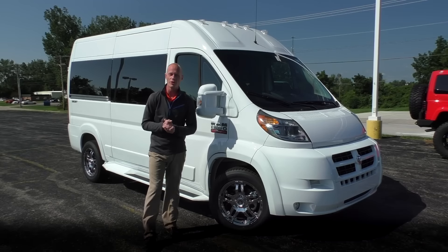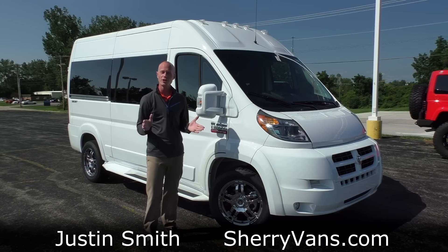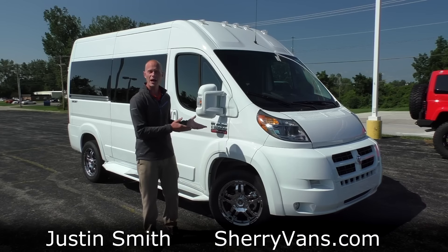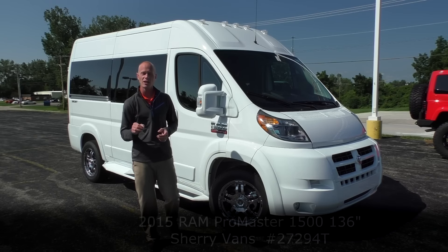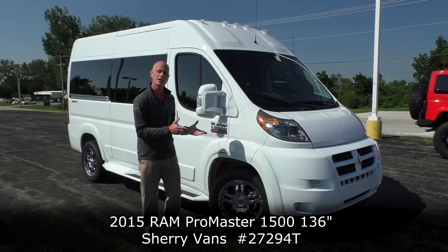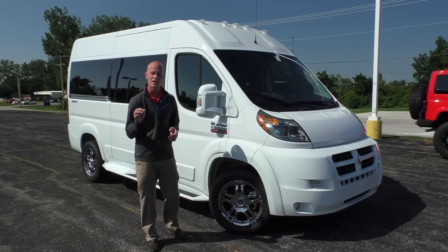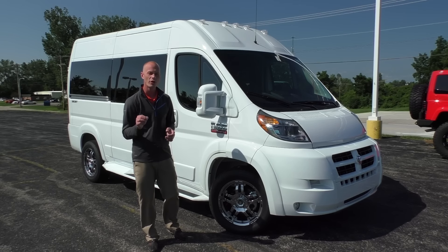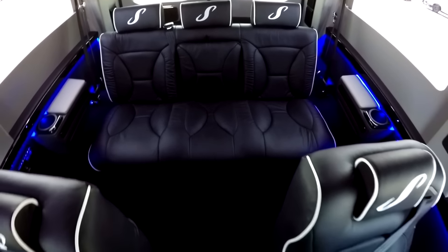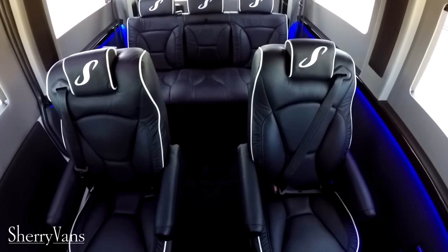Good afternoon and welcome back to Paul Sherry Conversion Vans. My name is Justin Smith and today we're going to do a video on another new arrival here at the dealership. What we're looking at is a 2015 Sherry Ram ProMaster conversion van on a 1500 chassis. It is a 136 inch wheelbase, front wheel drive, V6 platform. This conversion van will achieve over 20 miles to the gallon and seat seven in ultimate comfort.